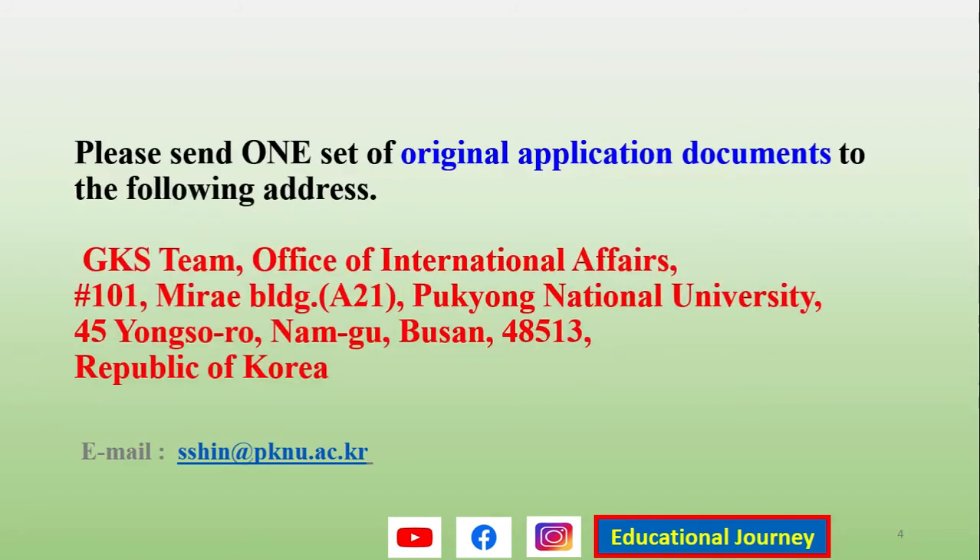The address given for document submission is: GKS Team, Office of International Affairs, Number 101, Marae Building A21, Pokyong National University, 45 Yongsuro, Nam-gu, Busan 48513 — that is the zip or postal code — Republic of Korea. This is also the email address provided by the university.